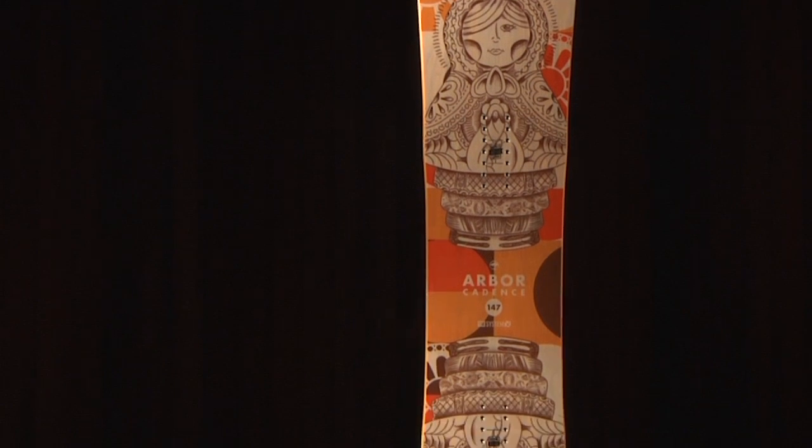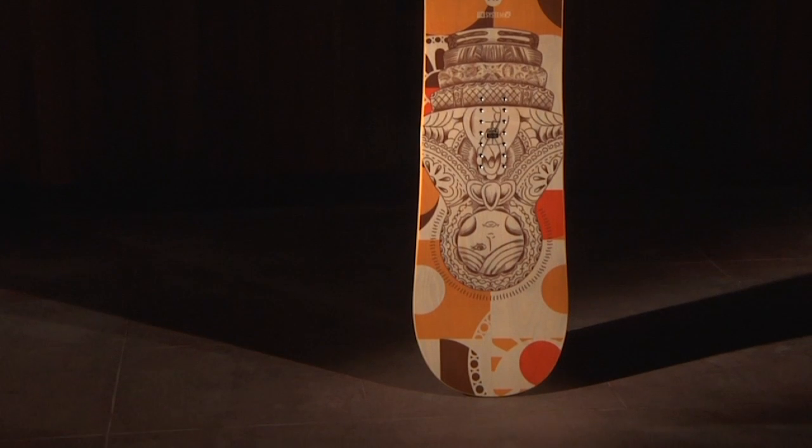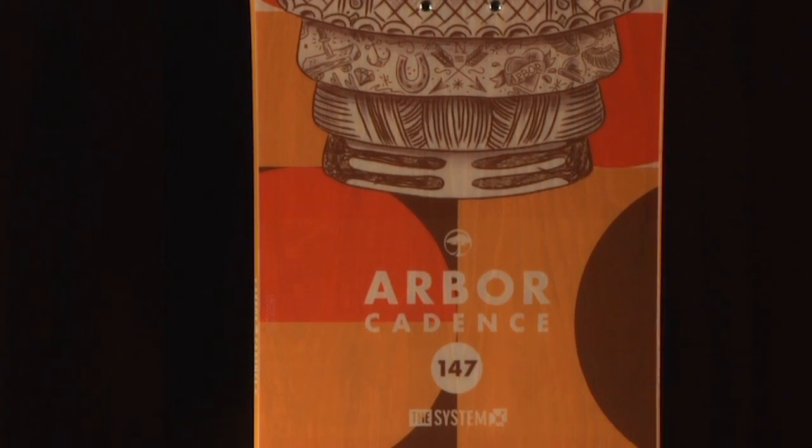The 2015 Arbor Cadence is a women's specific freestyle snowboard with a twin shape and medium soft flex. It's a two-time winner of the Transworld Goodwood Award, so you know that it's been tested and recognized as one of the best women's freestyle snowboards on the market.